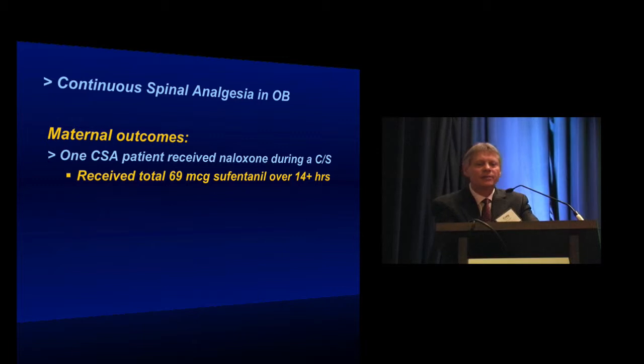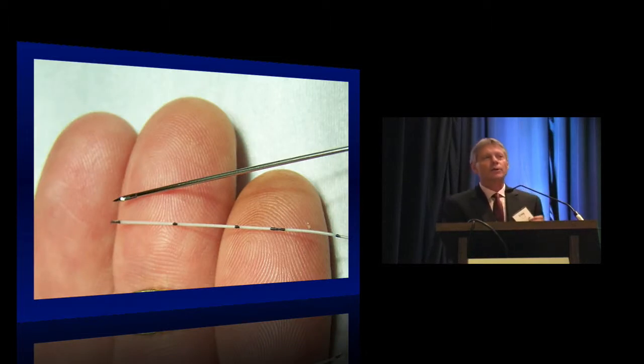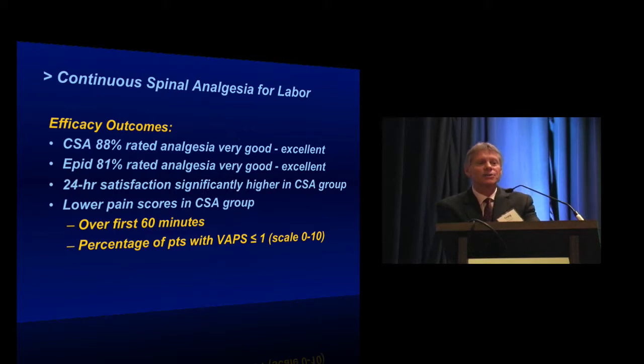There was no difference in hypotension or ephedrine use. The continuous spinal catheters were rated considerably more difficult to remove than standard epidural catheters — these catheters are literally not much bigger than the ridges on your fingertips, so they will stretch if you yank on them. Regarding efficacy, 88% of the continuous spinal patients thought their analgesia was very good to excellent, compared to 81% of epidural patients. 24-hour satisfaction scores were actually higher in the continuous spinal group, and they had lower pain scores over the first 60 minutes. The percentage of patients achieving very low visual analog pain scores was also higher in the continuous spinal group — very similar to what we see with combined spinal epidural analgesia.